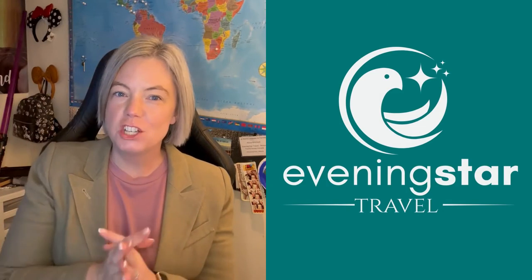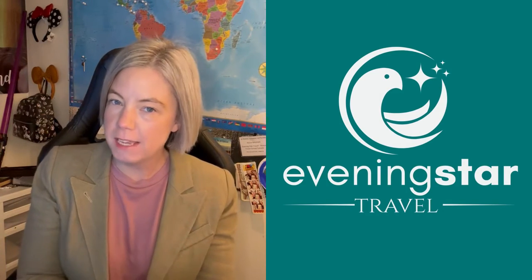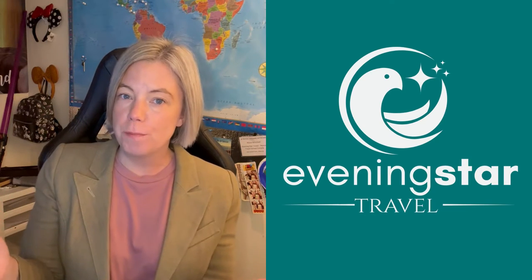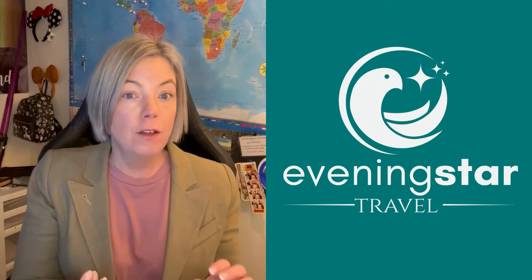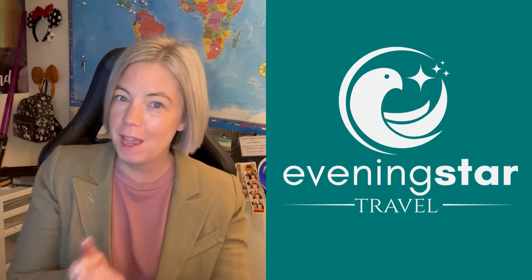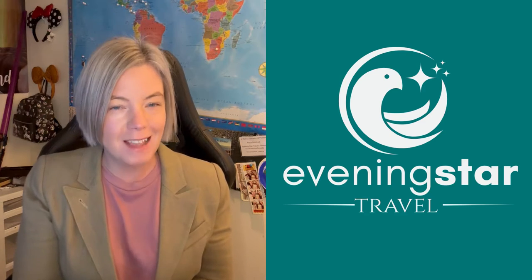Hi everybody! Today I'm going to chat about what I'll be taking in my luggage — the clothes for my upcoming trip to Europe. I'll be visiting Amsterdam as well as going on a river cruise from Paris to Normandy on the Seine.